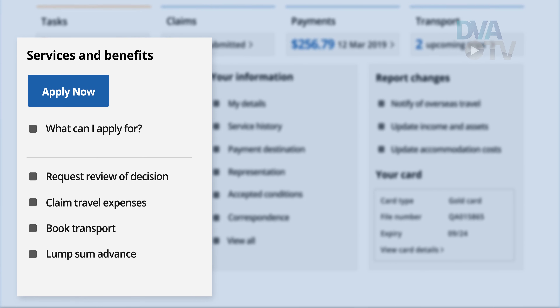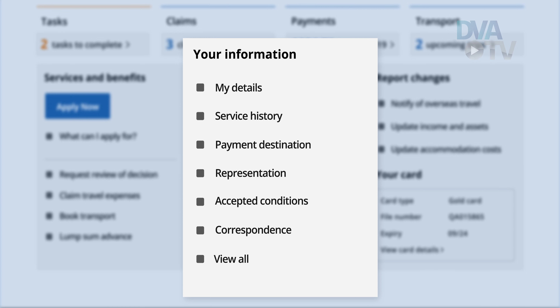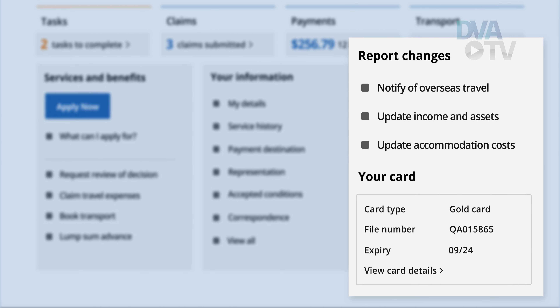You can apply for services and benefits from your homepage and make claims here. Stay on top of your personal information. You can also see your card details and, if relevant to you, the ability to report changes to your circumstances.